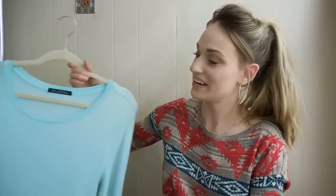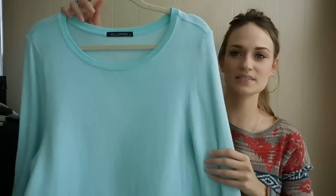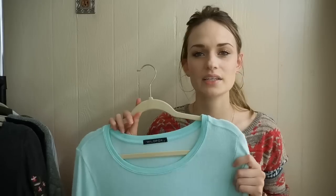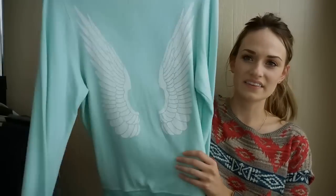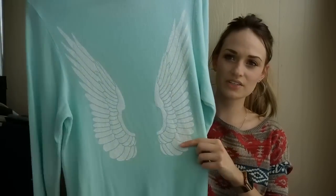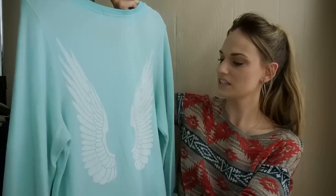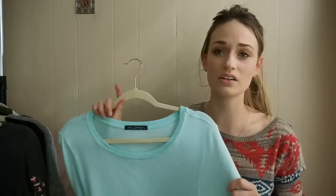I was excited about this one. So this is Wildfox, size small. It's just a really soft — it's their baggy beach jumper, I believe is what they're called. And it's this mint green color and then it has the angel wings print in back. These look like they do pretty well — this might go for $30 to $50, I would say. I still need to do a little bit of research.